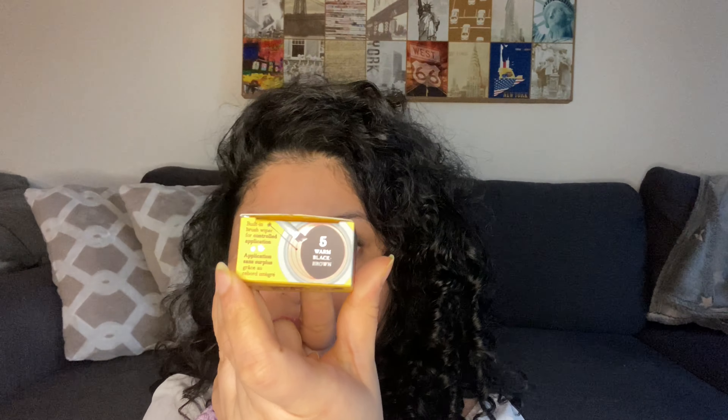This product comes in this kind of packaging from Benefit. I got it in the shade Warm Black because I have pretty black hair and wanted something dark for my eyebrows. This is the eyebrow gel and it comes in a glass jar. One downside — it doesn't come with a brush. Spending 22 euros and no brush included. You just get this jar with 5 grams of product, and the shelf life is six months.